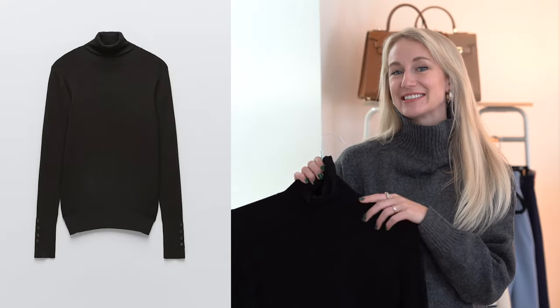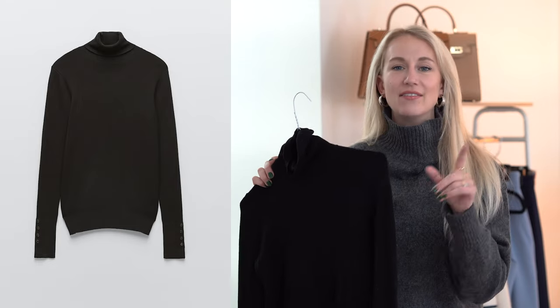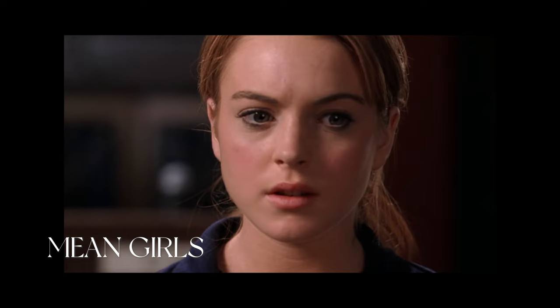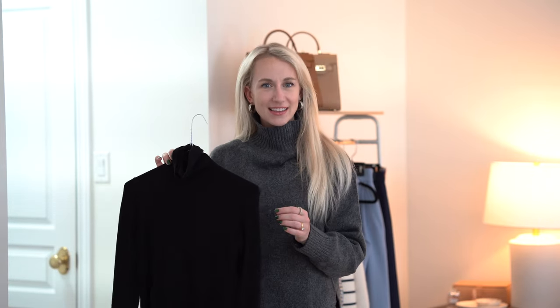A black turtleneck — the versatility of having a white and a black turtleneck in your wardrobe, the limit does not exist. I love this one from Zara for the fact that it has gold buttons down the sleeve and it is the perfect thickness, so easy to layer.